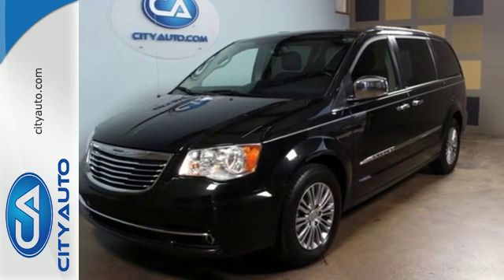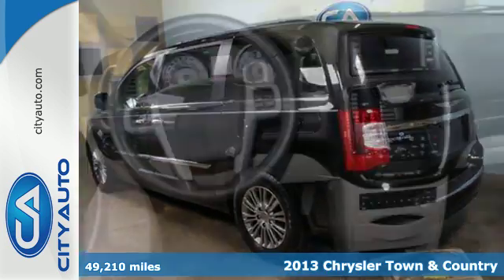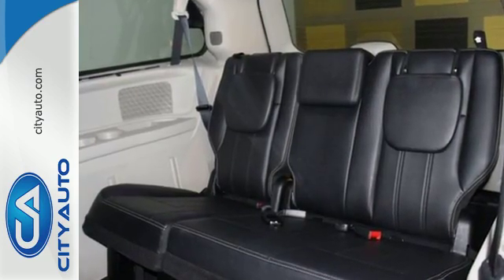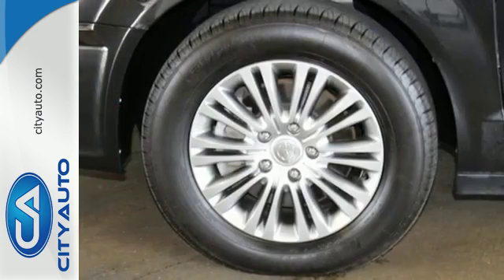It's a 2013 Chrysler Town & Country. Conveniences are everywhere in this minivan, including a power liftgate for easy loading and unloading. It also has climate control and a DVD entertainment system. Safety features include park distance control, rain sensing wipers, and fully automatic headlights.